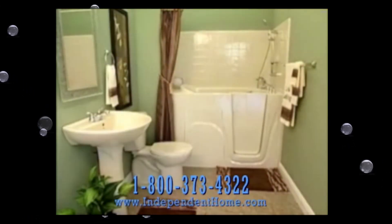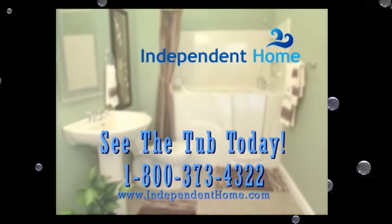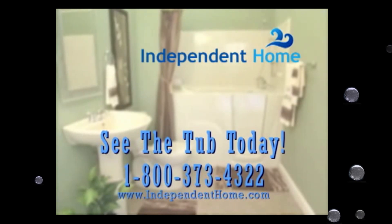Independent Home Walk-In Bathtubs look great in any existing bathroom without expensive remodeling. For a local dealer near you, please contact us at 1-800-373-4322 today.